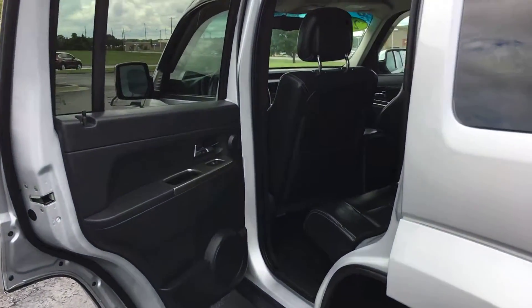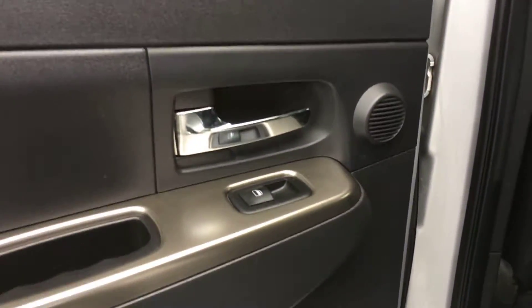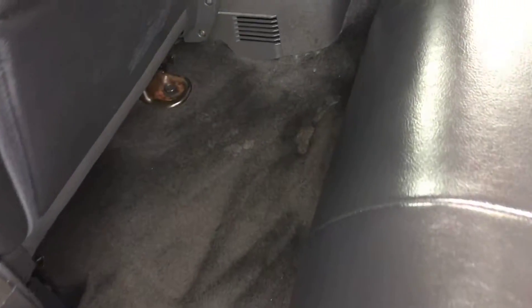Now heading into the rear interior, starting with the rear driver-side door panel. Typically you never see photos of door panels online, and sometimes they do have scratches which can surprise customers. This one does in fact have a couple of light scratches there. That's the whole point of these videos — an accurate depiction of what these vehicles are actually like.